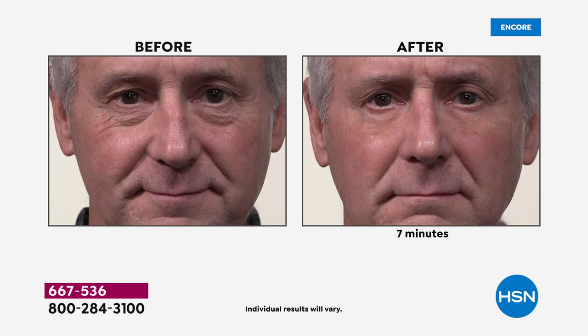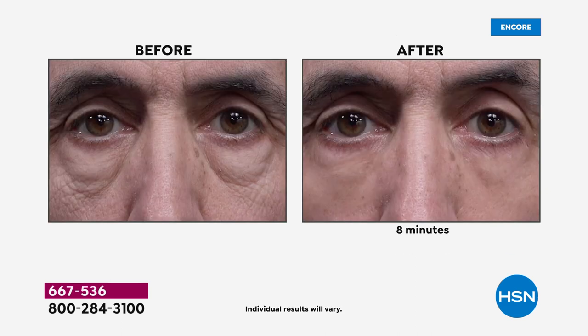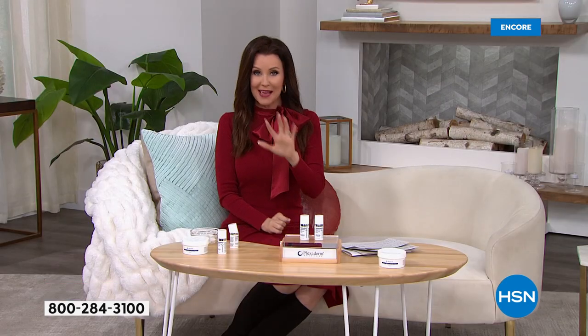Men are actually accounting for a huge percentage of people flocking to surgery offices. Under-eye surgery is the most popular — but no dramatic or drastic measures here. This gentleman had cross-hatches, puffiness, and dark circles. There's no makeup that can cover up puffiness. If you try to put concealer on it, it's just going to look puffy and highlighted.